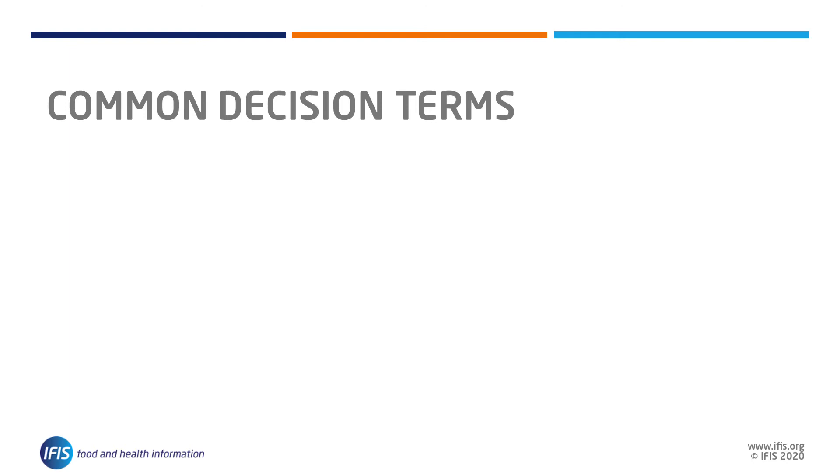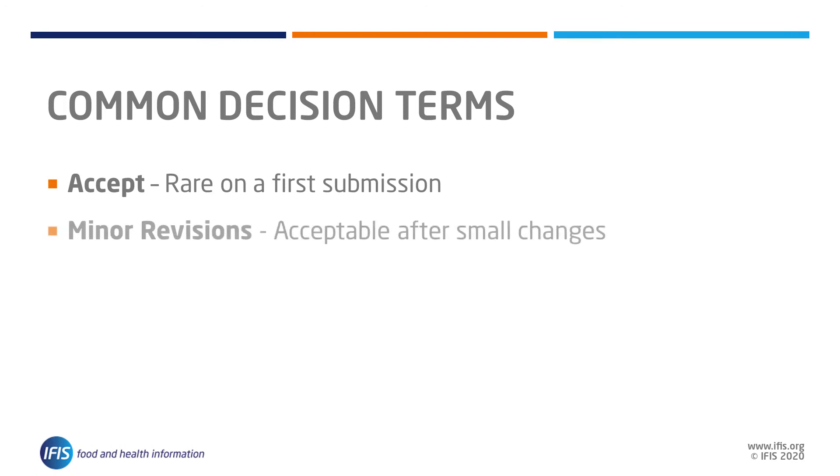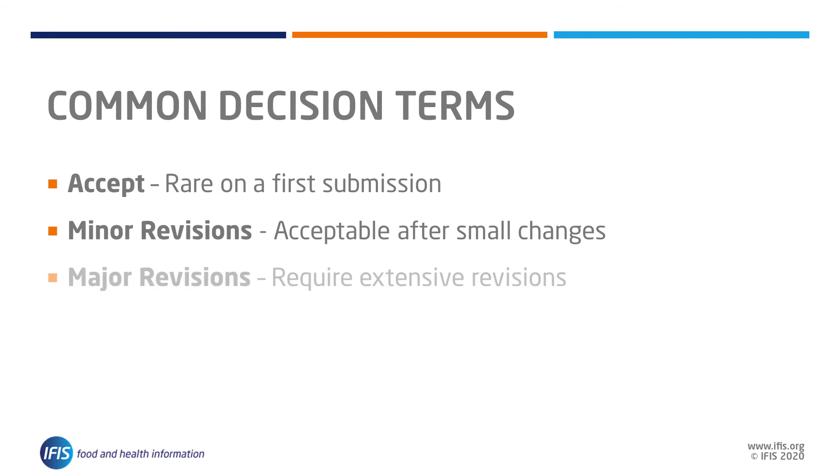Once the editor has received all comments, feedback, and recommendations from the reviewers, they will make a decision on the paper. These decisions may be called different terms but will usually fit into one of four categories. 'Accept' is the goal but very rare to receive on a first submission. 'Minor revisions' means the paper is likely to be accepted after small changes. A 'major revision' decision is given to papers that require extensive changes, which can address clarity of concepts, results, or presentation of figures.